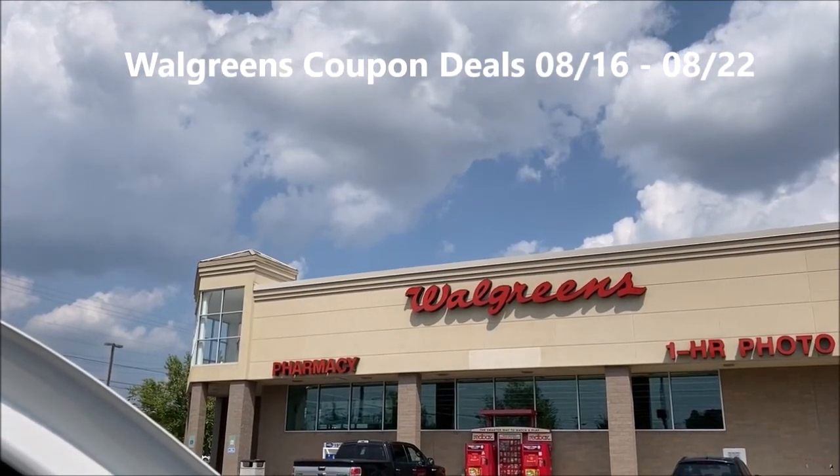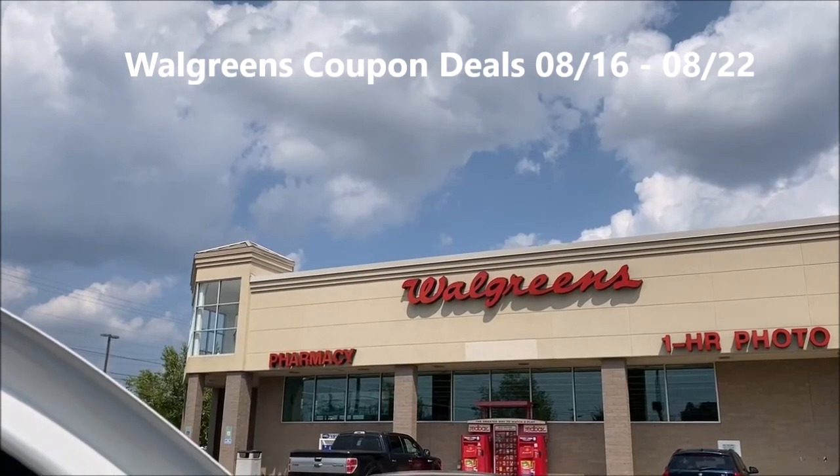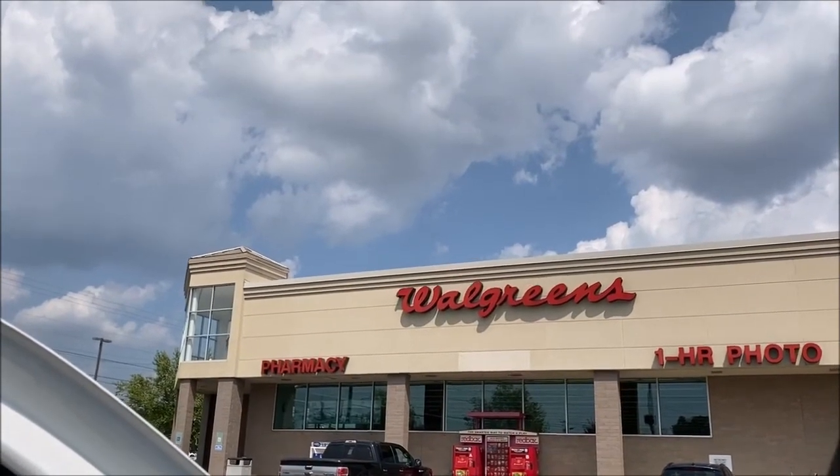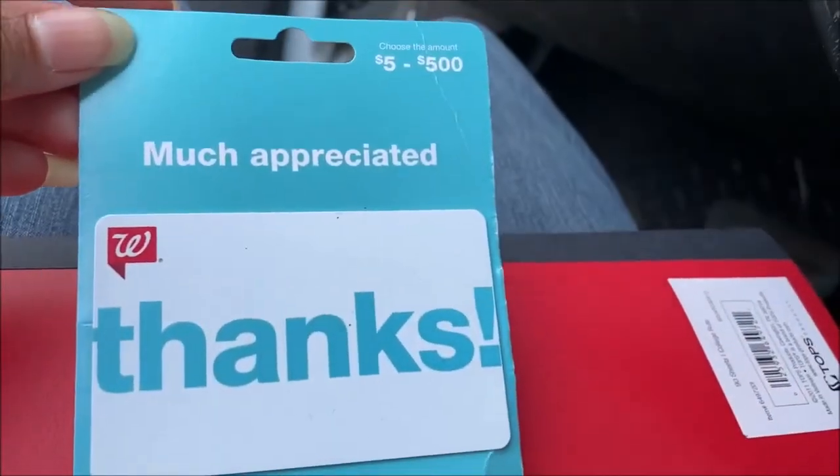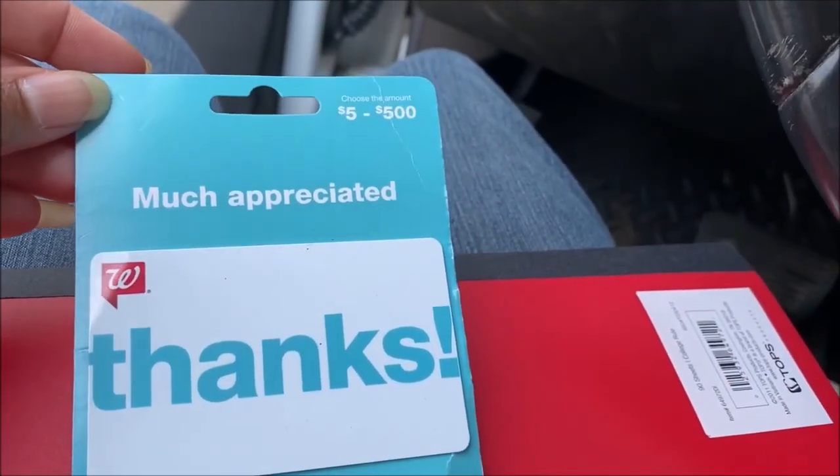Hey guys, thank you for joining me as I go through the store for Walgreens deals that are good August 16th through August 22nd. But first we do have a giveaway of a $15 gift card to say thank you to my subscribers.